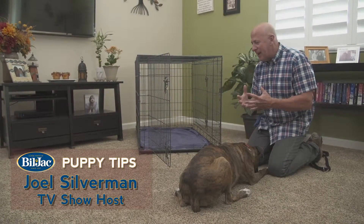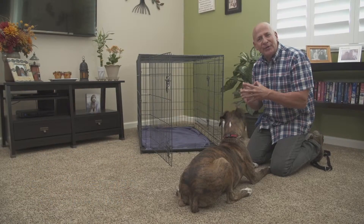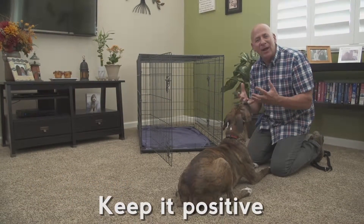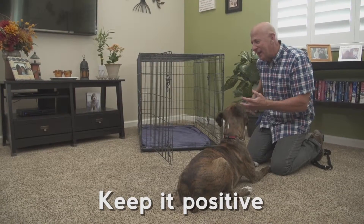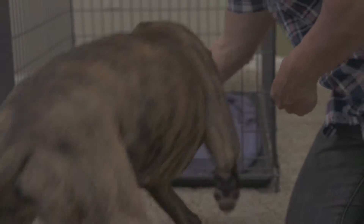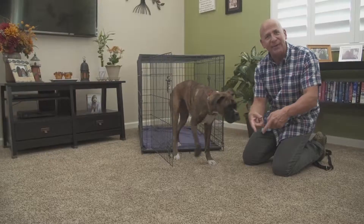Okay, crate training your puppy. Now this is a crate right here, and the biggest mistake people make when they're crate training their puppy is they make it a negative thing. Crate training is a positive thing — it's a lot of fun. One of the ways I like to start off is by throwing a piece of food in, having the dog turn around and come back out just like that.